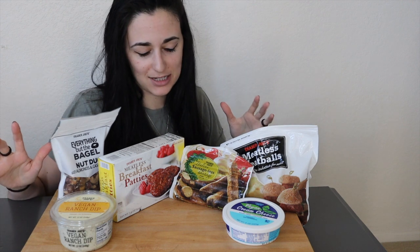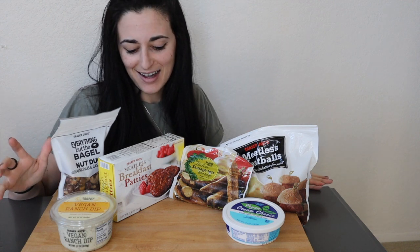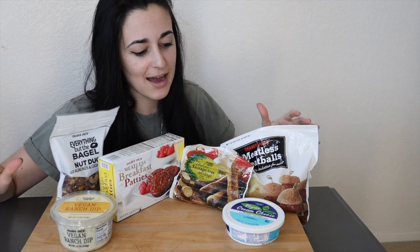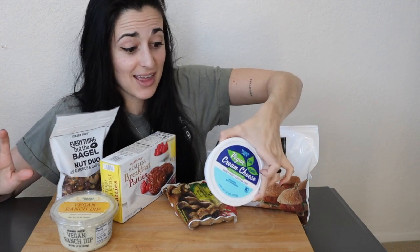For us vegan folks, or anyone who may just be cutting out meat or dairy, I got a few products here to try with you guys today. There are three different meat-alternative products, two dips, and then a snack. So what we have is some vegan cream cheese — the only other brand I've ever tried is Tofutti, and it's so-so.